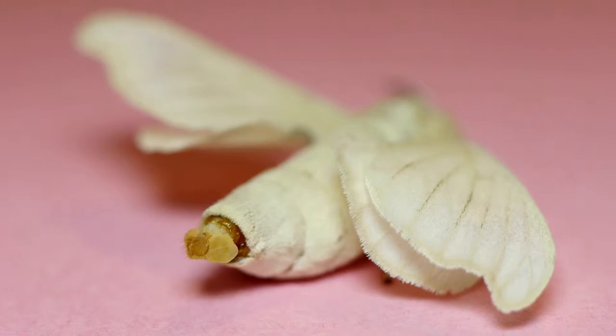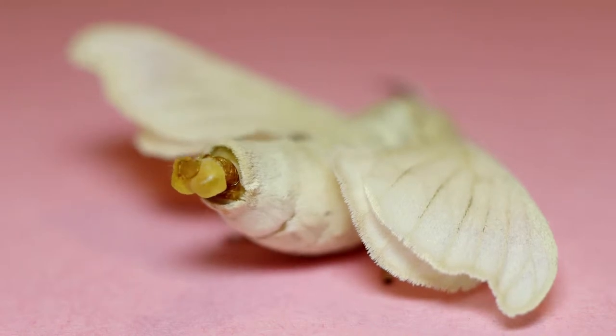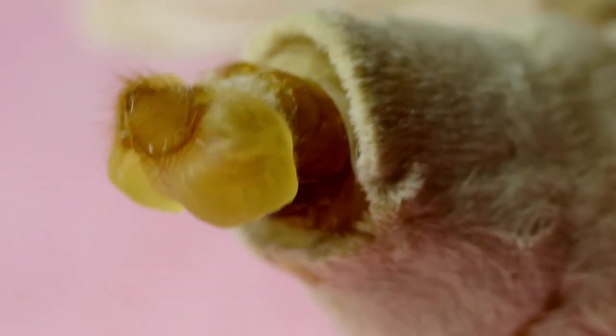When the female silk moth begins calling, she'll avert her pheromone gland from the tip of her abdomen. When she averts the pheromone gland, it actually inflates and looks something like a pair of balloons inflating on each side of the gland.